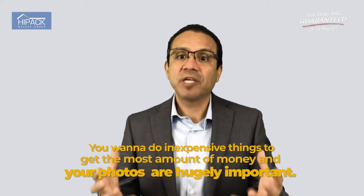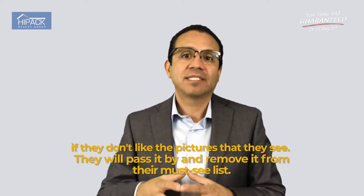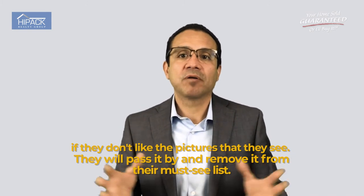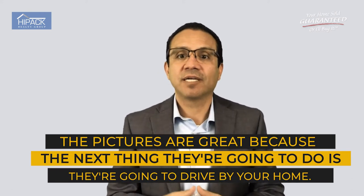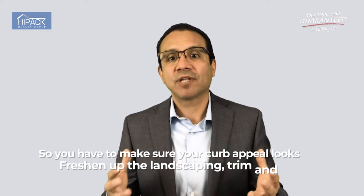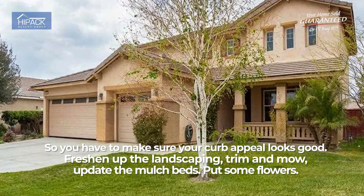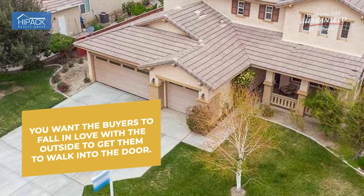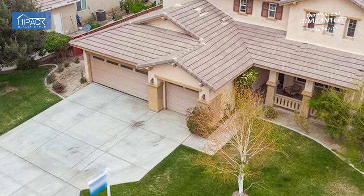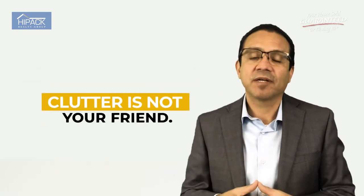Your photos are hugely important, which brings me to number three. 98% of buyers start their search online, and if they don't like what they see in the pictures, they simply discard the home and don't put it on their must-see list. Make sure the pictures are great. The next thing buyers will do is drive by your home, so you want to make sure your curb appeal looks good as well — freshen up the landscaping, trim and mow, update the mulch, put some flowers. You want buyers to fall in love with the outside to get them to come inside.